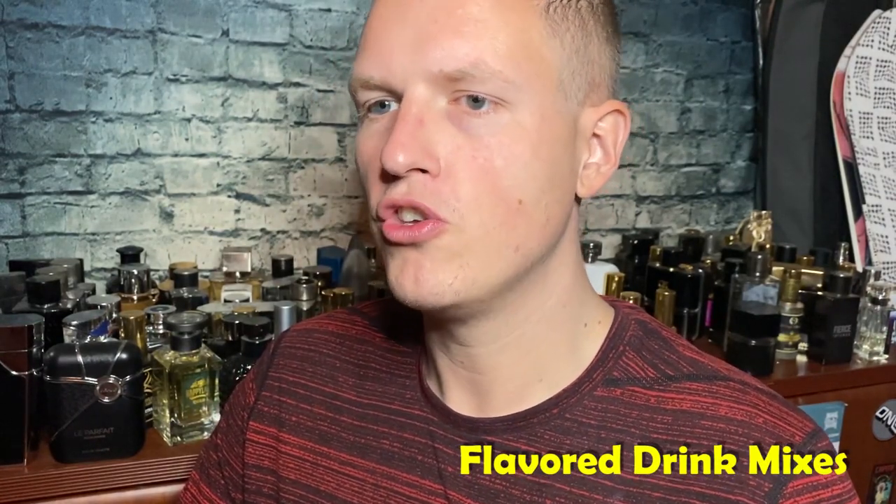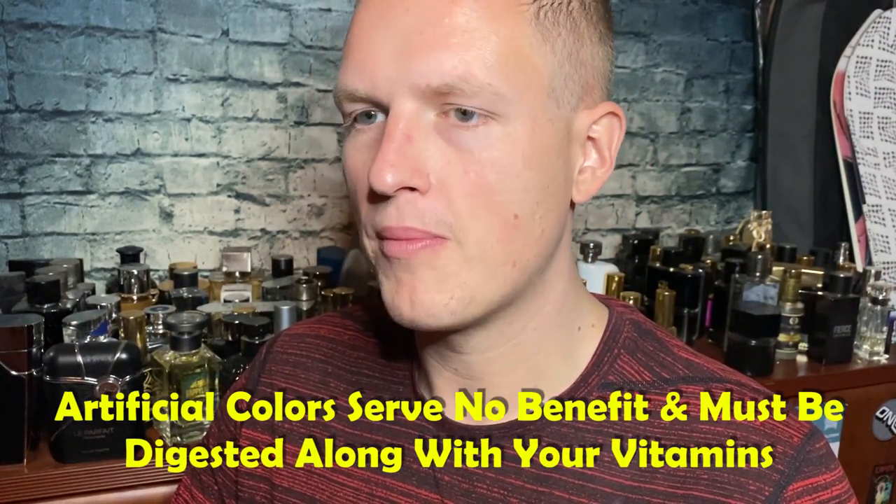Drink mix issues: when you're taking a supplement you pretty much want only the active ingredients. When you get a drink mix you have colors, sweeteners, and anti-clumping agents at least. Having a sweetener in there may mess up your stomach or your blood sugar. A lot of people don't care about artificial colors, but if I'm going to take 30 servings of a supplement I'd prefer it not have anything extra — especially artificial colors when you're spending a lot of money. Anti-clump and preservatives are general fillers, so with a drink mix you're taking an impure form of a supplement.